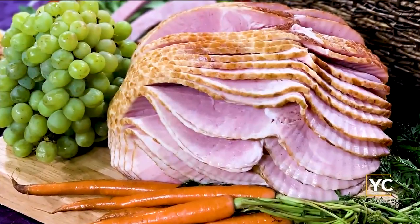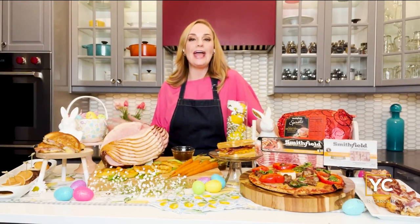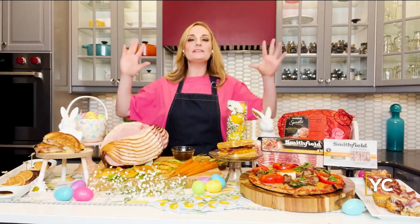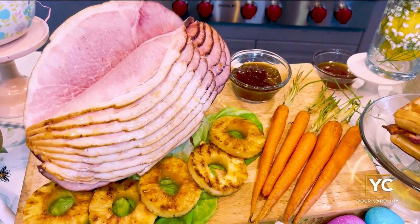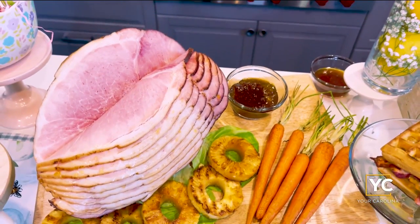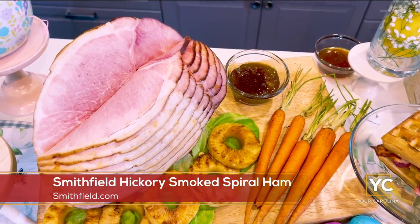We're talking the hickory smoked ham, slow smoked bacon, and fresh sausage. Whether you're cooking for two or ten, the must-have, the centerpiece, the star of your Easter table is Smithfield's hickory smoked spiral sliced ham. This is a showstopper, guaranteed to impress.